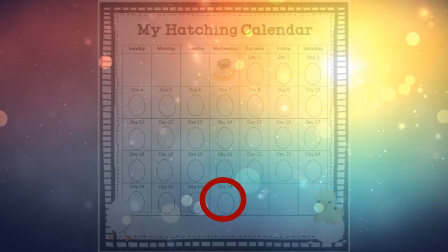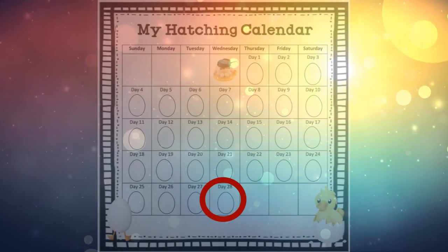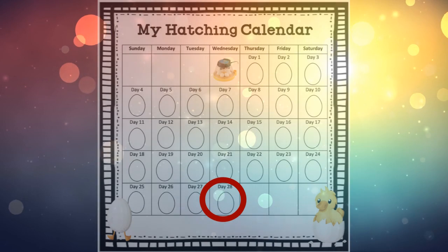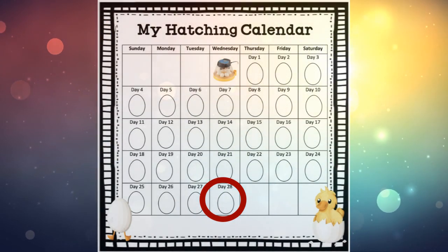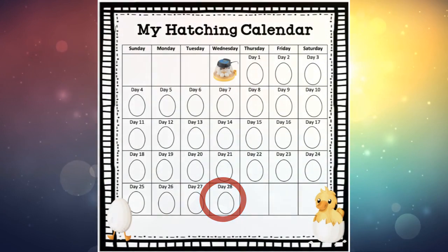Hello and welcome back. We are on day 28 of our duck hatching calendar, and normally today would actually be the day that we start to look for hatching and pipping and all that fun stuff. But if you've been following along, we've been watching that for a few days now, so let me show you where we're at.